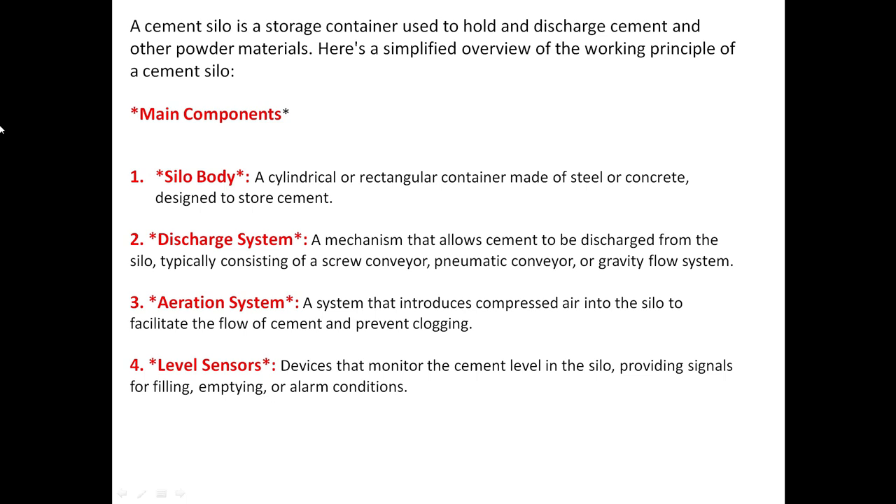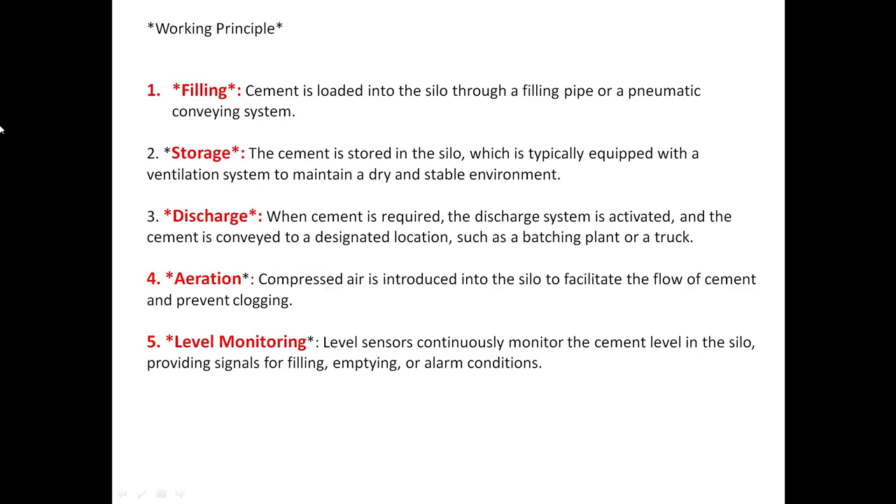Level sensors are devices that monitor the cement levels in the silo, providing signals for filling, emptying, or alarm conditions for safety. For the working principle, first we go with filling — cement is loaded into the silos through a filling pipe or pneumatic conveying system. Next is storage — the cement is stored in the silo, which is typically equipped with a ventilation system to maintain a dry and stable environment.